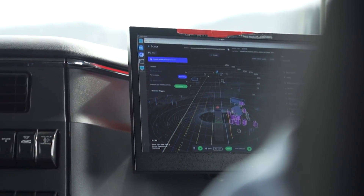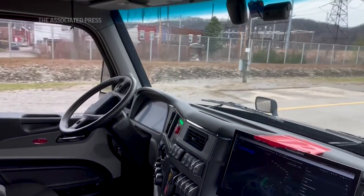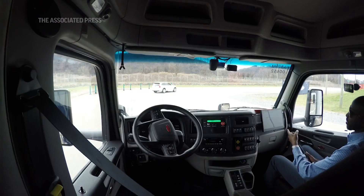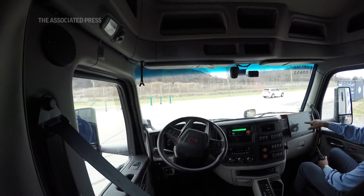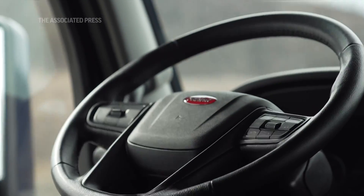We want to be out there with thousands or tens of thousands of trucks on the road, and to do that we have to be safe. In March, the company hosted an investor day in Pittsburgh where they demonstrated the truck's situational awareness and response on a test track.